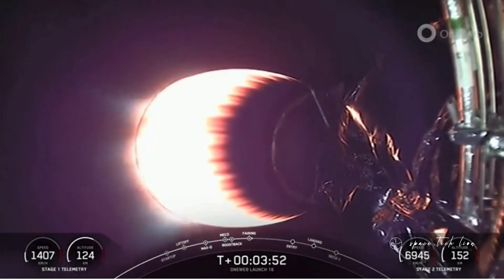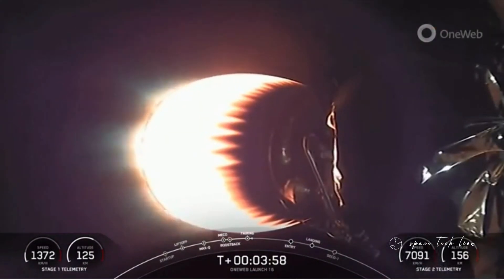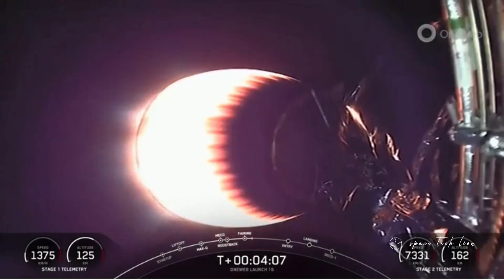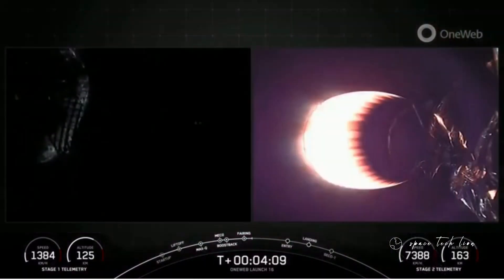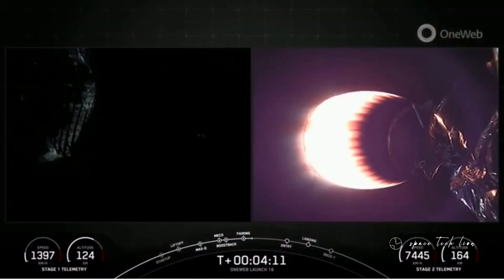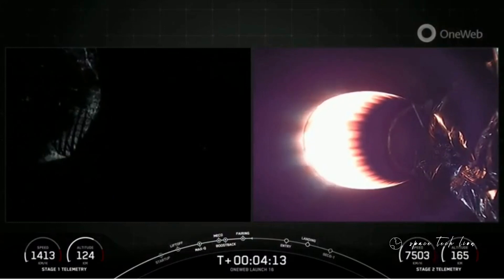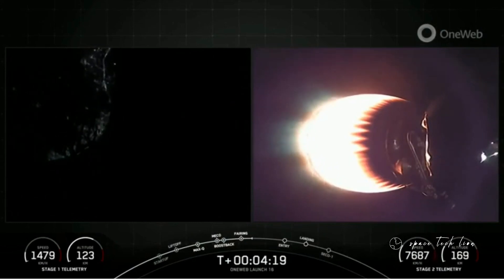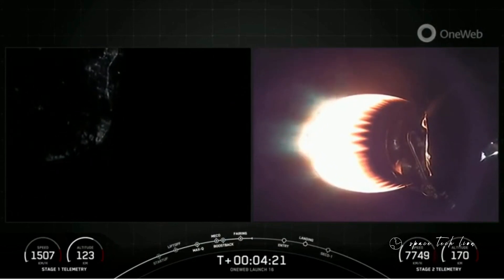Both vehicles are following nominal trajectories. Those fairings — one flew for a sixth time and the other for a seventh time — and we will be attempting to retrieve these fairing halves again today, once they fall back down to Earth, using our recovery vessel. We are T-plus four minutes and about 15 seconds into today's mission, and we are in the first of two planned M-VAC burns before satellite deployment.